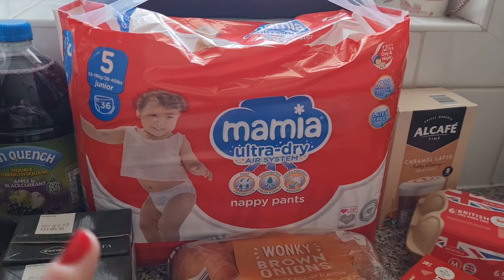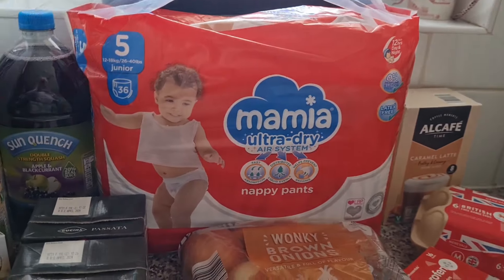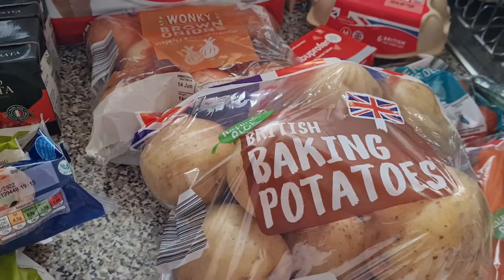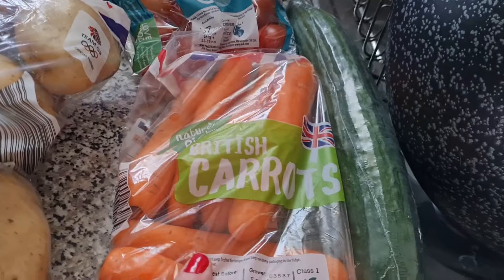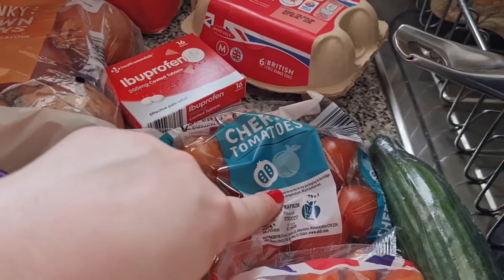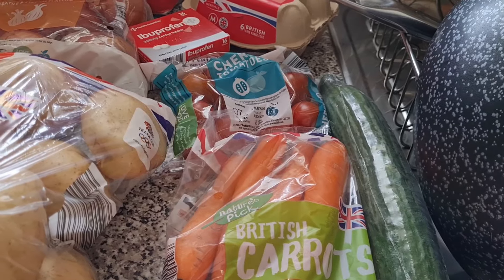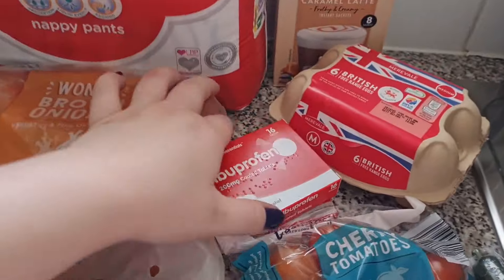Some nappy pants for Olivia in size five now — how is she in size five? That's crazy! Some onions, baking potatoes, carrots, cherry tomatoes and a cucumber. I already have apples, a berry medley and pineapple in the fridge for the girls.